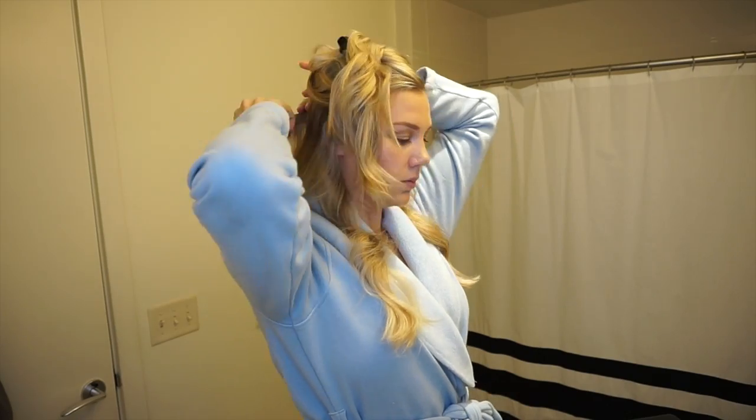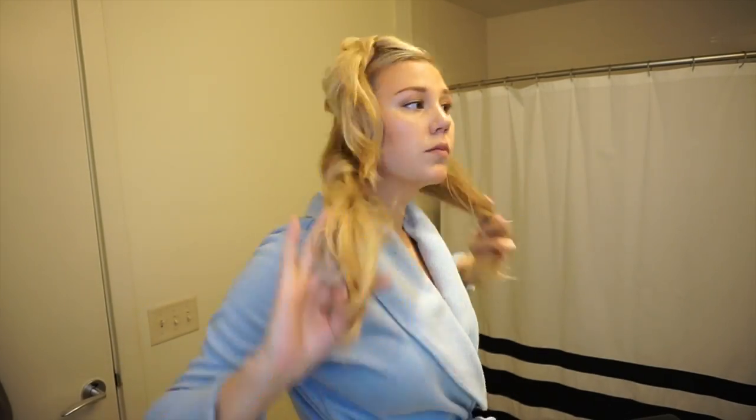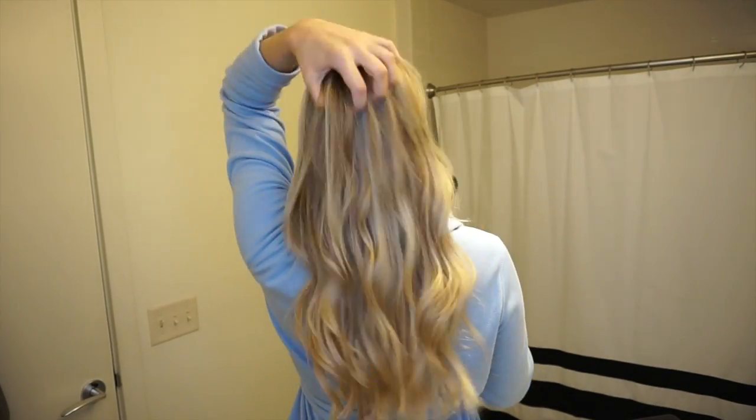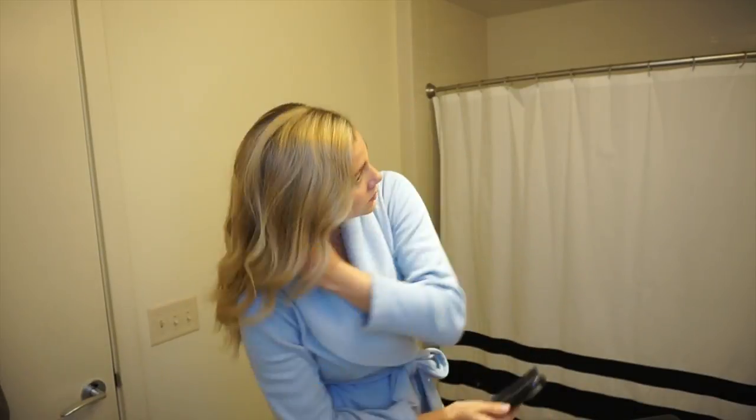Then I apply just two wefts of my hair extensions for a normal day wearing my hair down. Once the extensions are in, I brush through with my natural hair to blend everything, figure out where my part is going to be, and tease the crown just to give myself a little more style and volume.